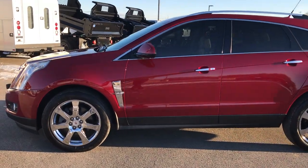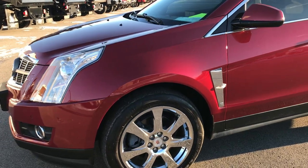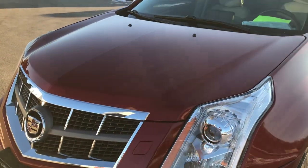This is stock number 7T459A. We are here at Summit Automotive in Fond du Lac, Wisconsin, your new and used SUV headquarters.